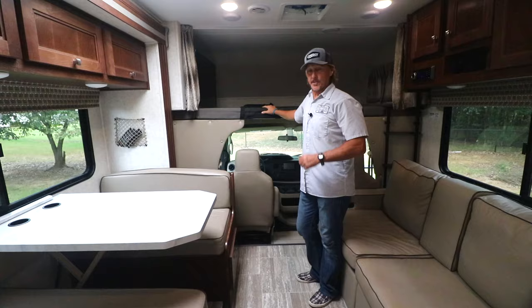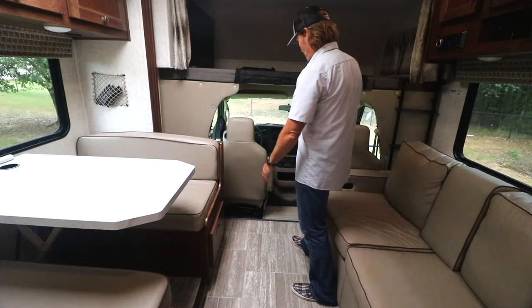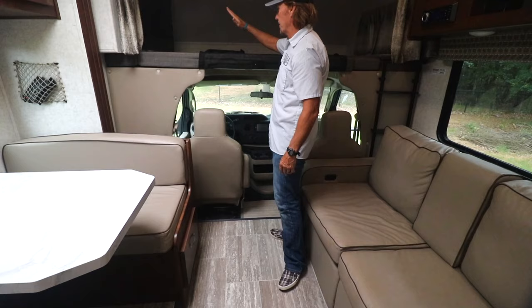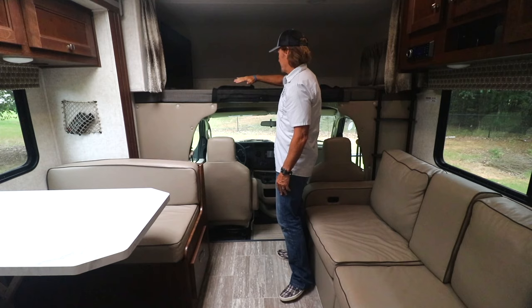Now we're on the inside of the Class C motorhome. Up here is where you do the driving — your cockpit — designed pretty much like you'd expect an E450 to be. Up here is also the overhead bed. You can sleep two grown adults up there; I know because I've slept up there a couple of times and it's a very good night's sleep — plenty big for at least two adults, or three or four kids.